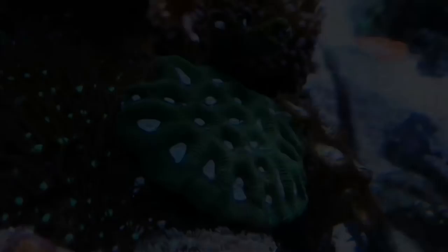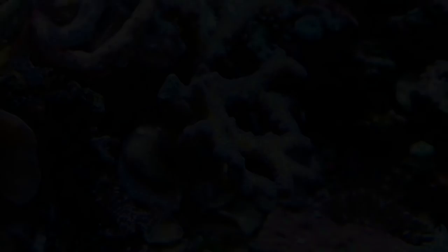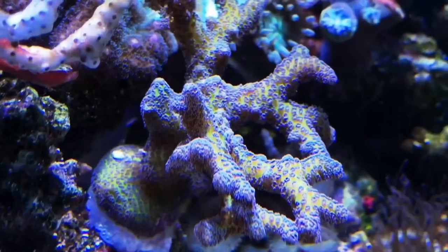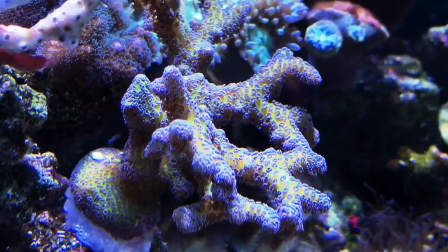We picked up this lovely little orange hammer to fill out our hammer garden. Also this lovely green and silver goniastria. And then my favourite — this lovely bird of paradise Cereatopora. I'm really looking forward to this going into Reefzilla so it can become a huge colony, because it's so, so gorgeous.